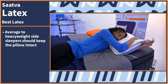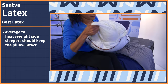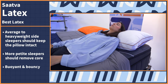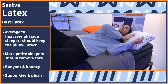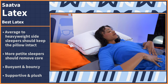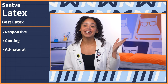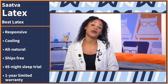You can keep the entire pillow intact as is, which is best for average to heavyweight side sleepers who need the support and the higher loft, or remove the latex core for a flatter feel if you have a more petite frame. When you go to lie down, the latex feels very buoyant and bouncy. You'll feel supported and experience a slight give into the surface, while still getting a plush sensation from the down alternative fibers. So if you're interested in a responsive, cooling, all-natural pillow, this is a great option. The Saatva Latex Pillow ships free, with a 45-night sleep trial period and a one-year limited warranty.